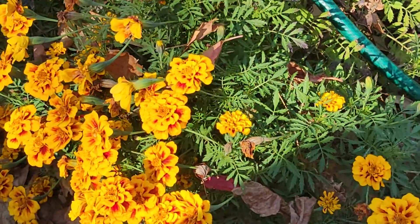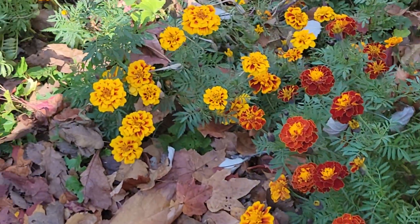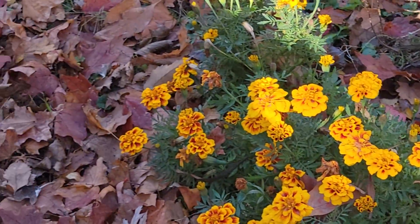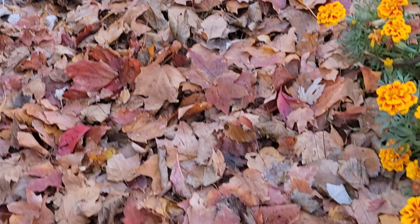The beauty of these flowers — look at them. Oh, leaves. The leaves. I have to clean them.